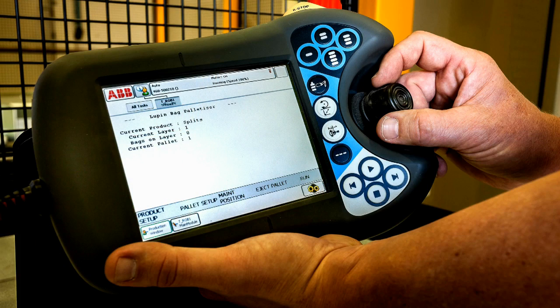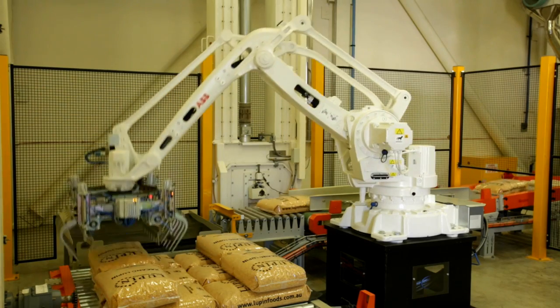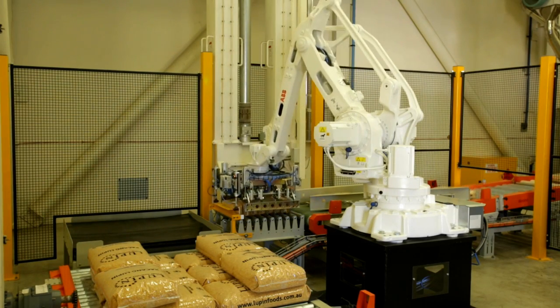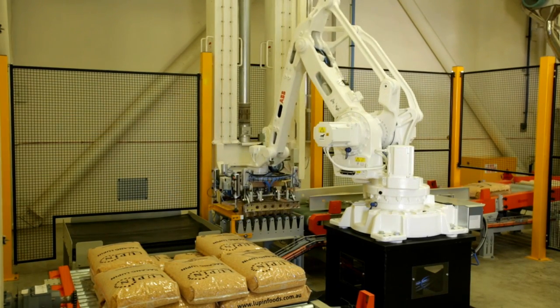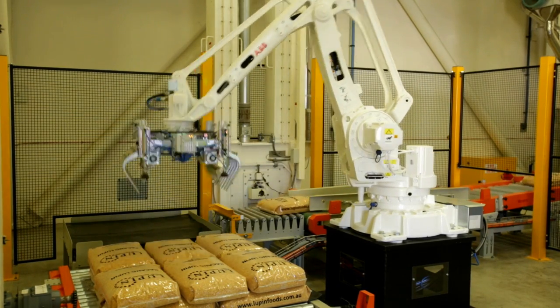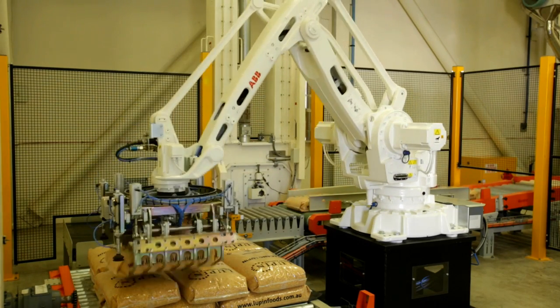The improvements and benefits that we've seen from the ABB robot are that it's quick, its maintenance is extremely low, and even though it's new, just the engineering infrastructure and the PLC processes make it really, really simple to use. Our challenge in Western Australia has been access to high-quality labour in a food manufacturing sense. It enables us to develop a solution that makes it so easy to train people, and to operate the manufacturing plant with a limited amount of labour.